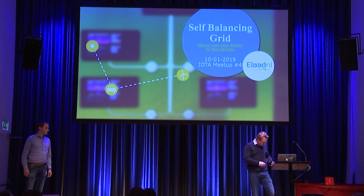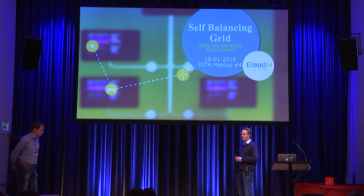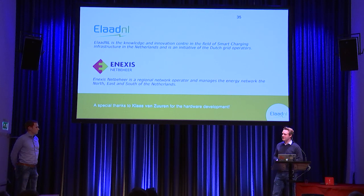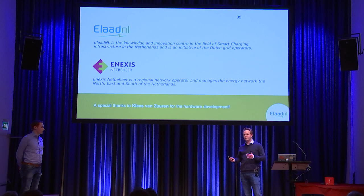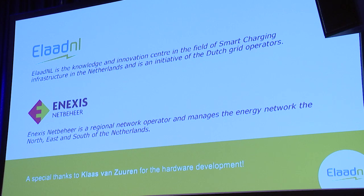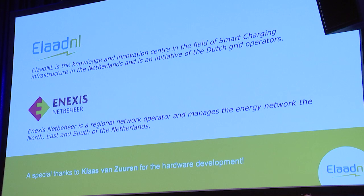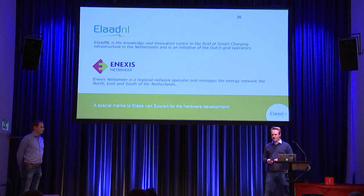What we talk about today is a self-balancing grid. You might ask what the heck that is, and we will explain it. But first I would like to thank the two companies that made this possible. One is ELAD — a foundation on e-mobility, all sorts of protocols, technical innovations and even charging stations. The other is Ennexis, who made it possible to be here and create this demonstrator. A special thanks to my colleague Klaas van Zuren who built the physical device with all the hardware inside — he's a real genius.